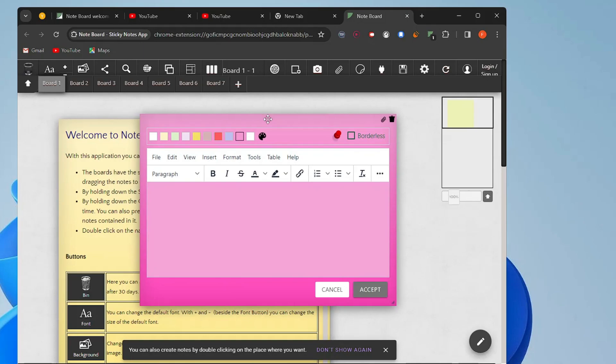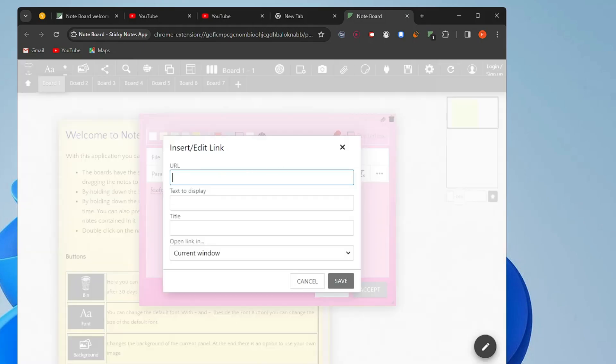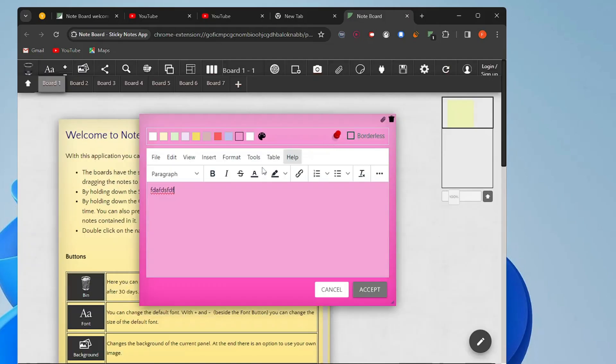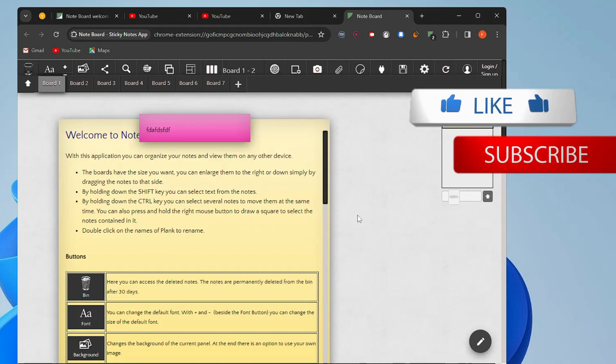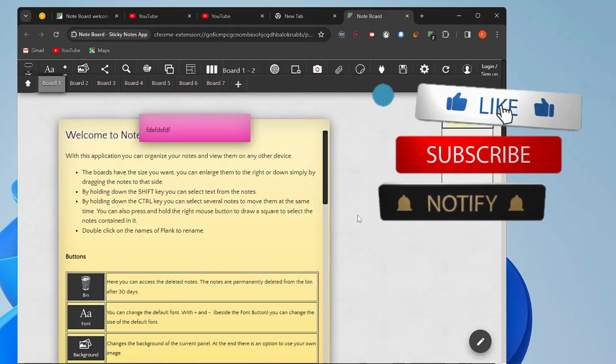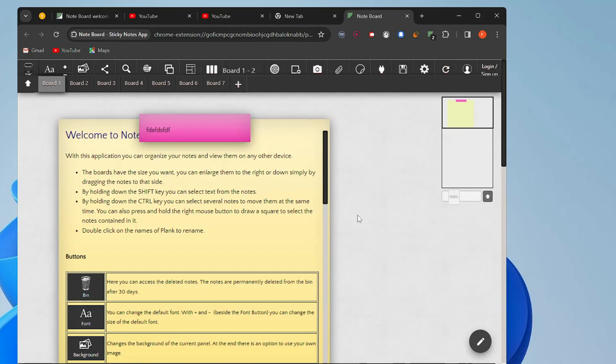A sticky note will appear with many options — you can add text, make it bold or italic, or insert a link that redirects to a different page. Once done, click Accept and all changes will be saved. You can create notes across different boards using this free Chrome extension. That's all for today — hopefully you enjoyed all these Chrome extensions. Like and subscribe, and let me know in the comments which extension you liked the most.